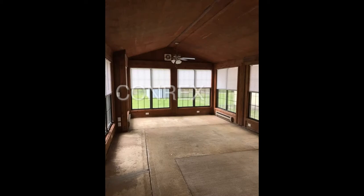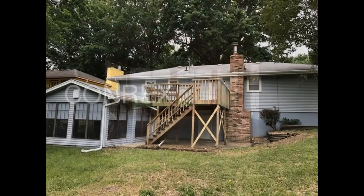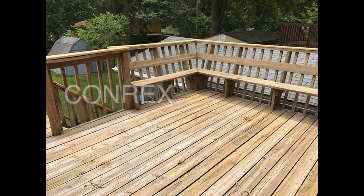There is also a bright and airy sunroom that overlooks a huge backyard that's perfect for entertaining. There is also a large, elevated wooden patio out back where you can relax after a long day at work.